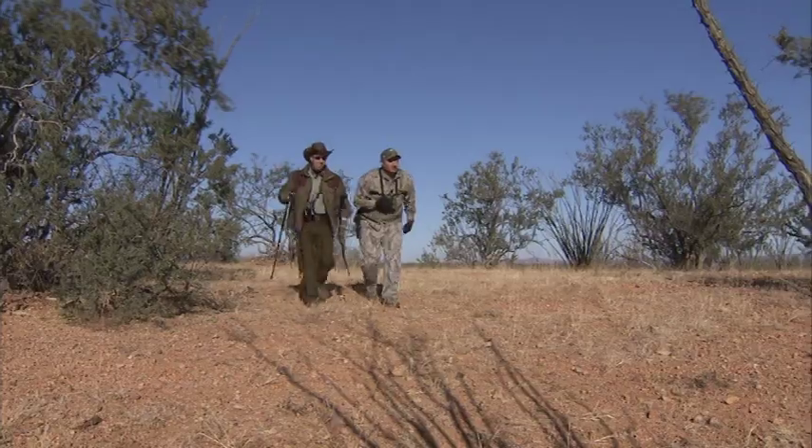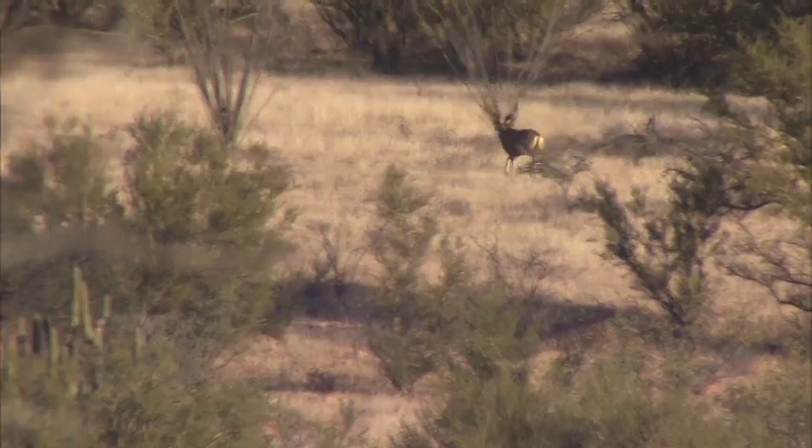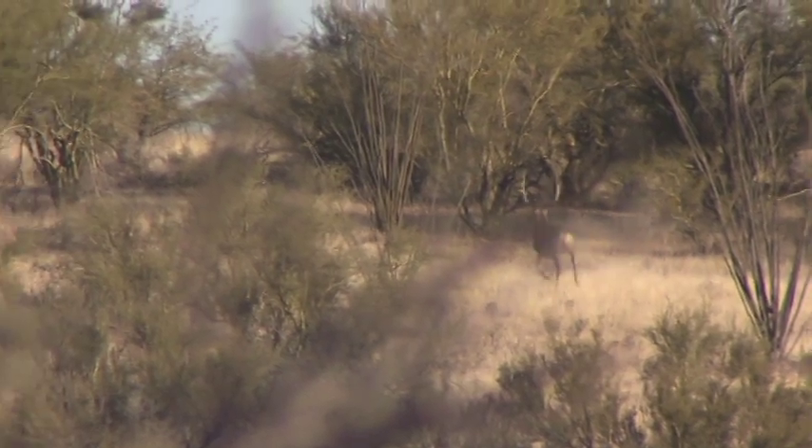Look — buck, buck. He's tall, he's definitely tall. Right there. How far is that, 350? 350, 400. That's a big son of a gun. Yeah, that's a big deal — he's 400 yards. That's a long shot.